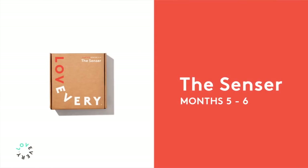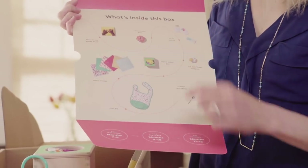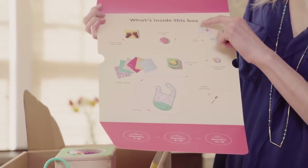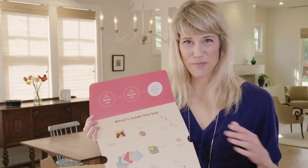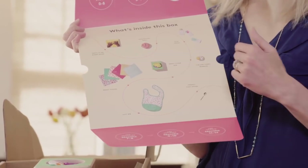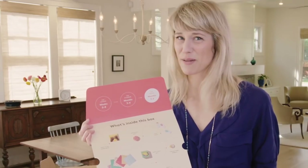This play kit is called The Sensor, for babies months five and six. In this play kit we have a book — their first board book, Parts of Me — a Montessori ball, three play socks which are really fun, a wobble toy that works in the bath and on the floor for tummy time entertainment, a tissue box, a perfect first spoon and a bib, all made with organic cotton and sustainably harvested wood.